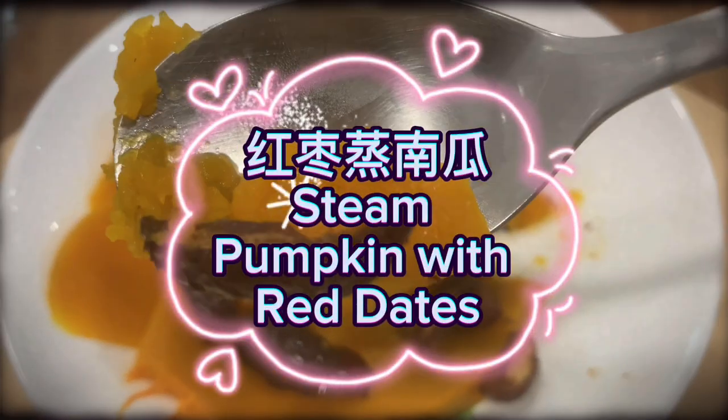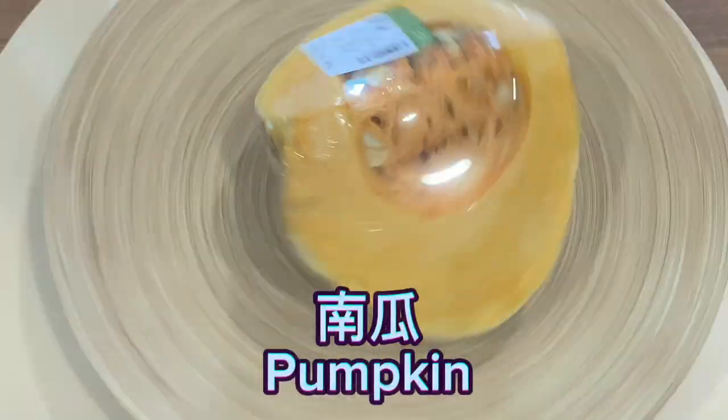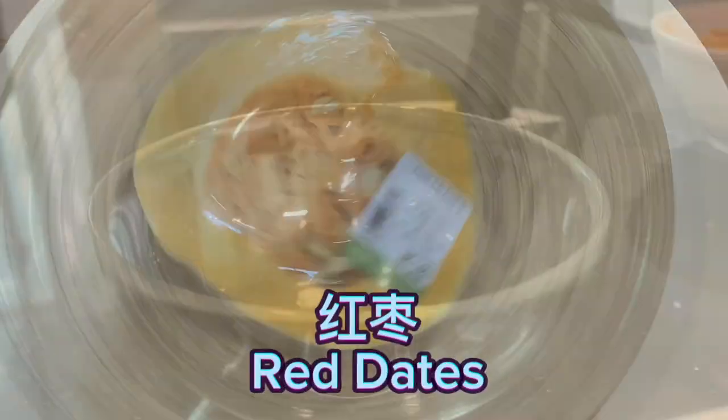Steam pumpkin with red dates. Ingredients: pumpkin and red dates.